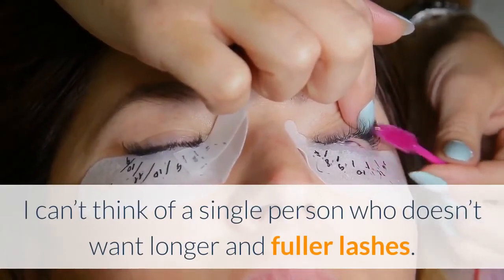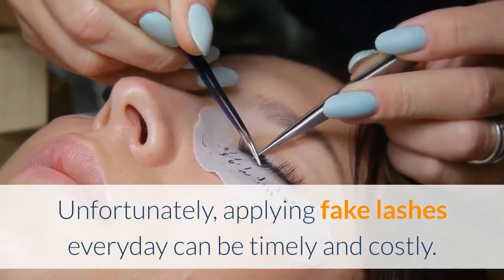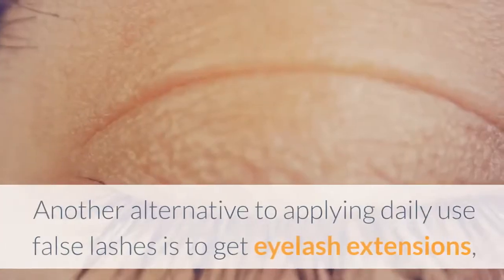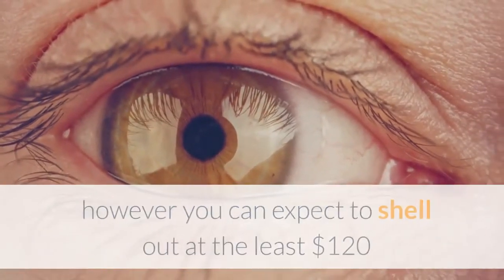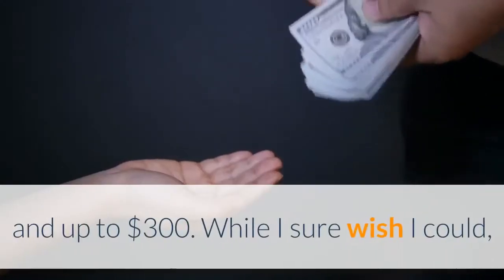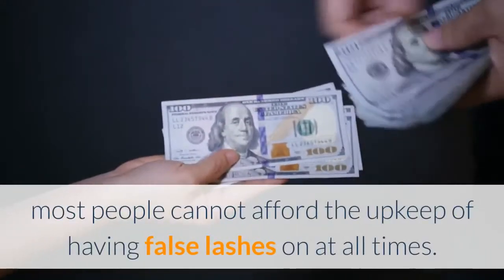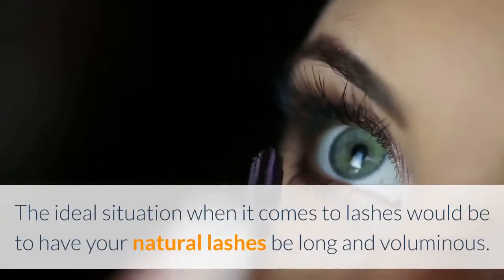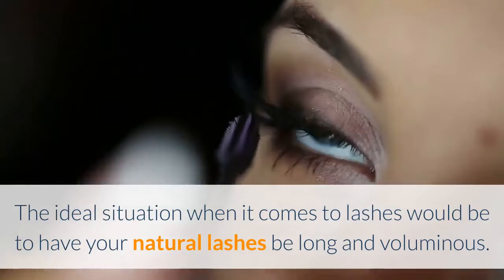I can't think of a single person who doesn't want longer and fuller lashes. Unfortunately, applying fake lashes every day can be timely and costly. Another alternative is to get eyelash extensions, however you can expect to shell out at least $120 and up to $300. Most people cannot afford the upkeep of having false lashes at all times. The ideal situation would be to have your natural lashes be long and voluminous.